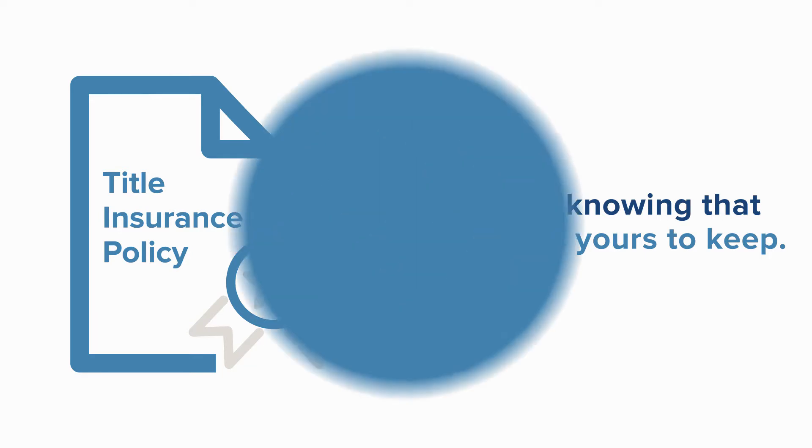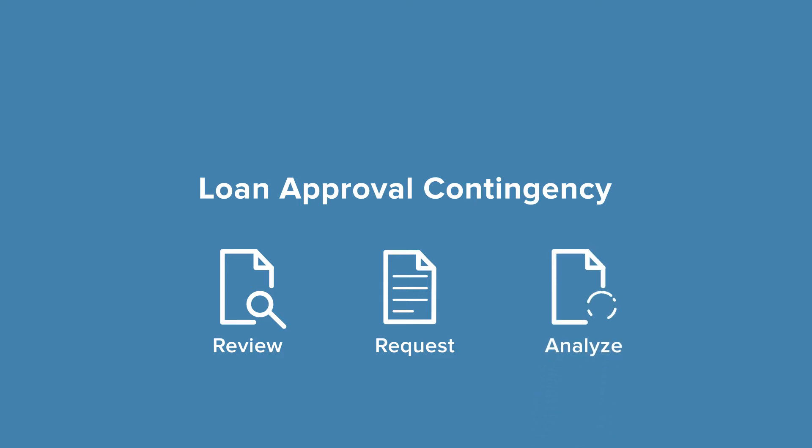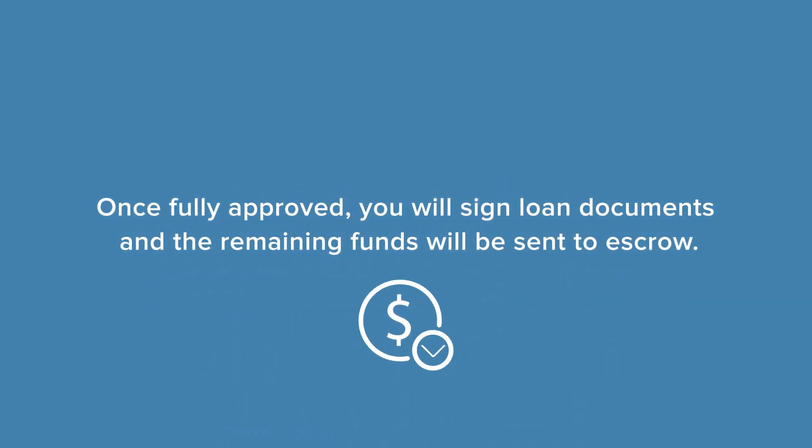With the loan approval contingency, your lender will immediately review the purchase contract and begin your loan process. They will request any updated documentation needed and prepare your loan for underwriting. An underwriter will then analyze your details and make the decision whether or not to lend money on the new home. Once fully approved, you will sign loan documents and the remaining funds required for closing will be sent to escrow.